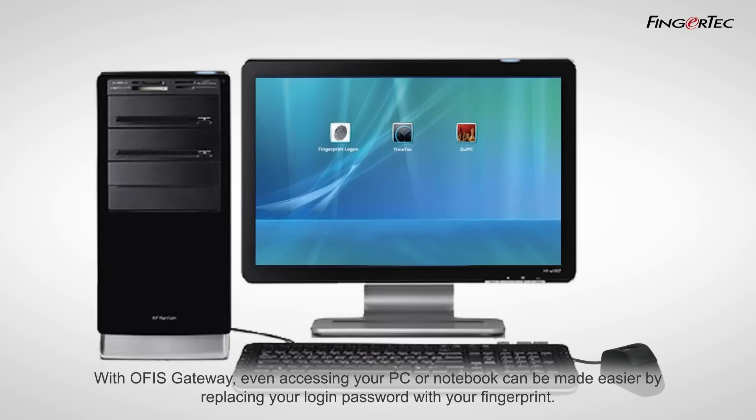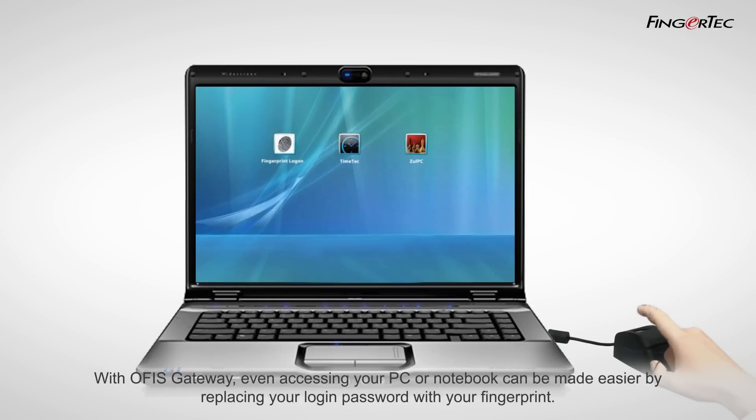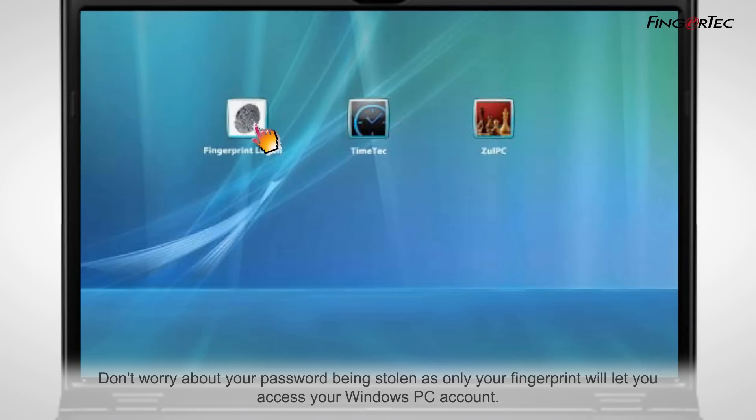With OfficeGateway, even accessing your PC or notebook can be made easier by replacing your login password with your fingerprint. Don't worry about your password being stolen, as only your fingerprint will let you access your Windows PC account.